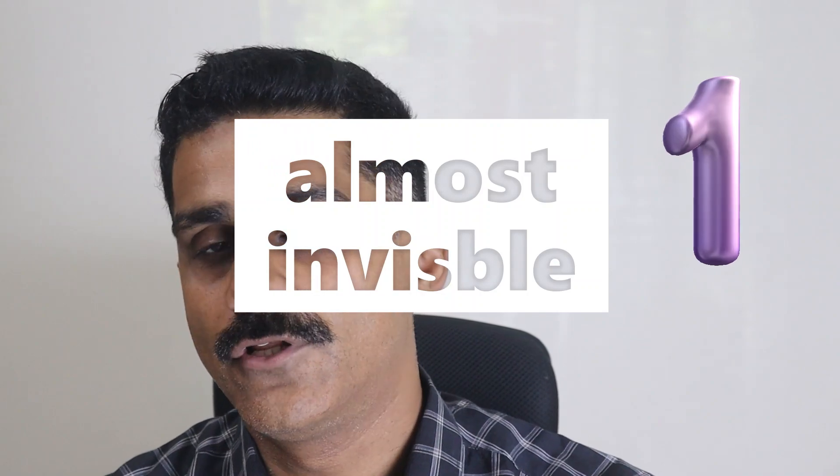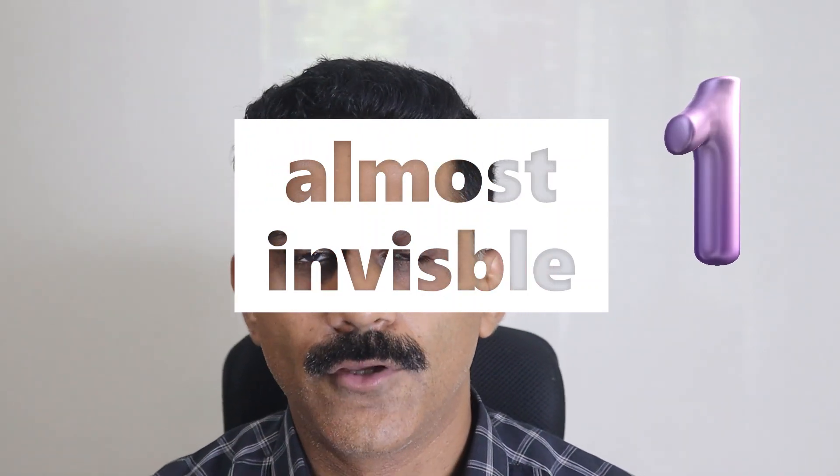Aligner treatment — as you must be knowing, they are invisible braces. Advantage number one: they are almost invisible. A person standing a foot or two away from you cannot realize that you are actually wearing braces. Patients who are in this kind of work cannot afford to show metal braces or white color braces on their teeth. This invisible brace is a boon for people in the showbiz industry, receptionists at hotels or offices, who cannot show wires on their teeth.